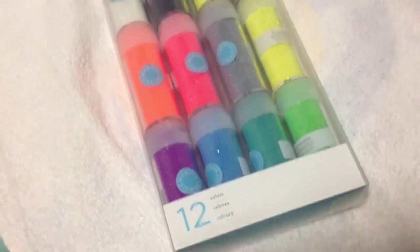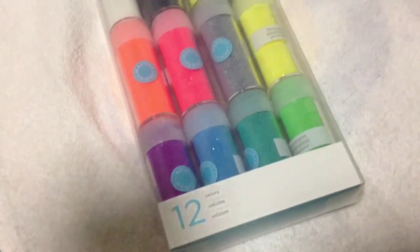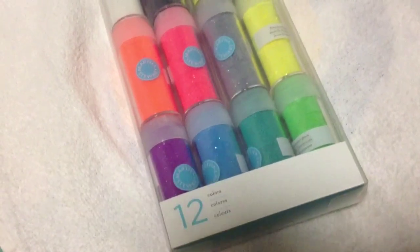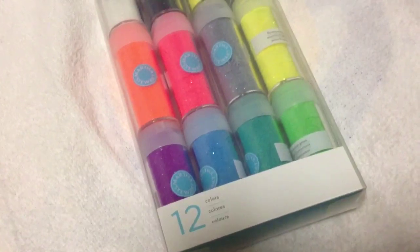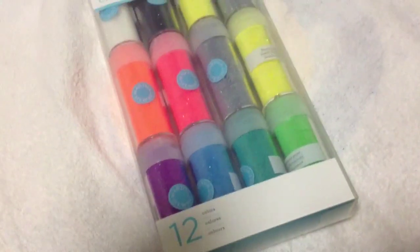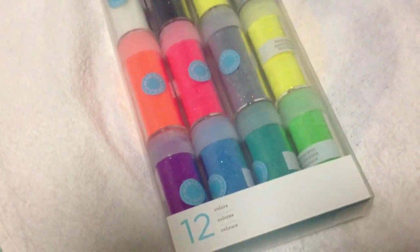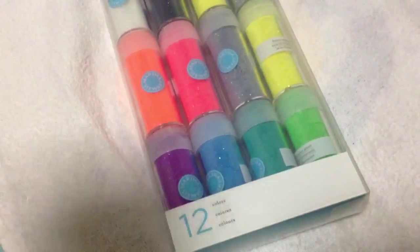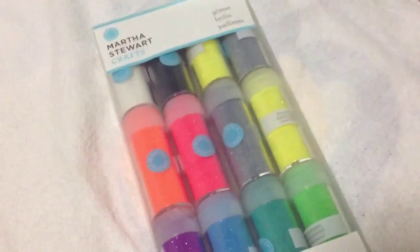The coupons are available on the Michael's app for your phone or iPad. The ones that I used were 20% off your entire purchase including clearance items, 40% off one regular priced item, and 50% off a Martha Stewart craft item.